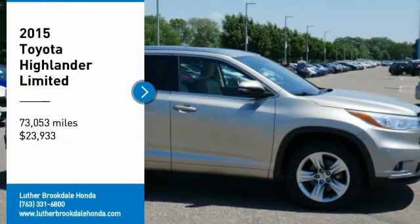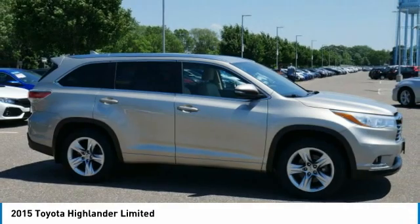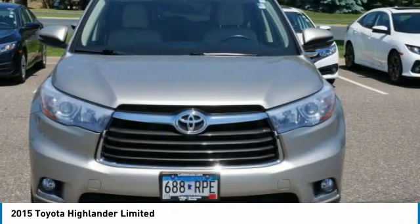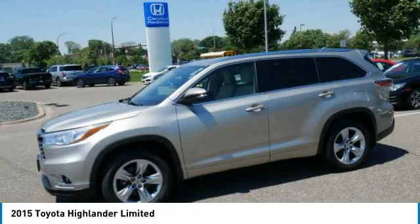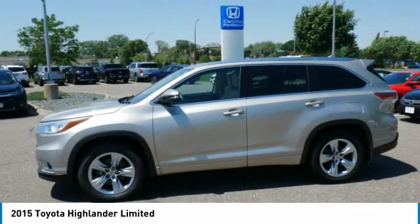Looking for the right vehicle? Check out the 2015 Highlander. The Highlander is the SUV that's thought of everything. It offers seating for up to seven and features Toyota's innovative center stow design, where the second row bench seat folds away, leaving a pair of captain's chairs.